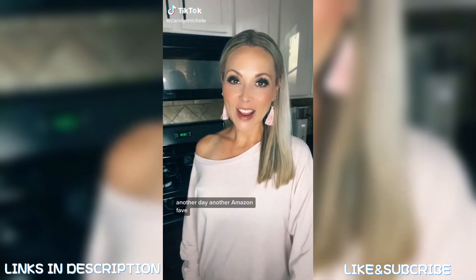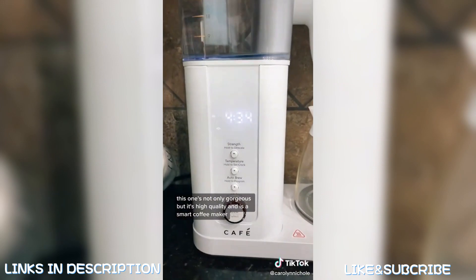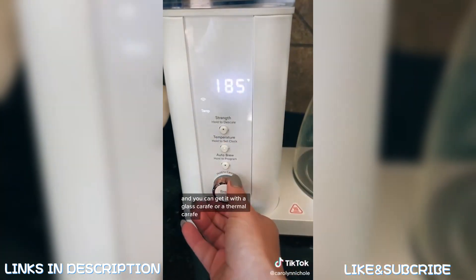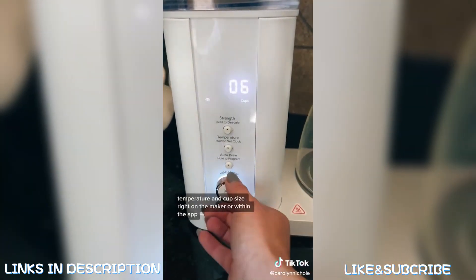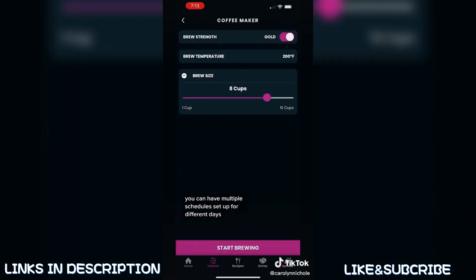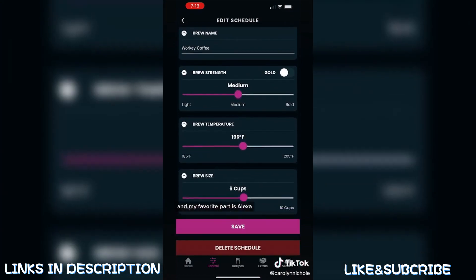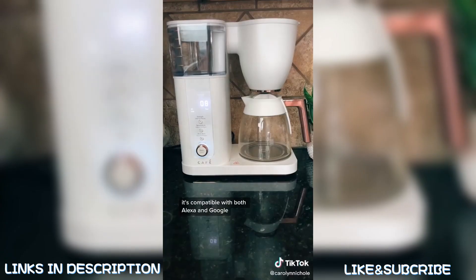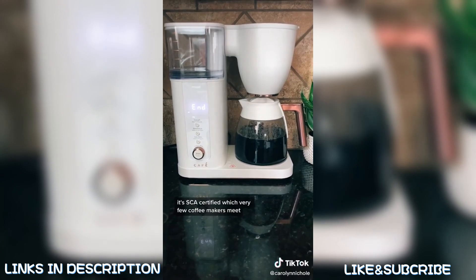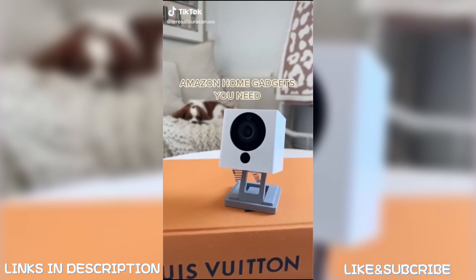Another day, another Amazon fave — I live on coffee and I've been through a lot of coffee makers. This one is not only gorgeous but high quality and it's a smart coffee maker, available in three sleek colors with a glass or thermal carafe. You can change the strength, temperature, and cup size on the maker or in the app, which supports multiple schedules for different days. And my favorite part — it's compatible with both Alexa and Google. It's also SCA certified, which very few coffee makers achieve.